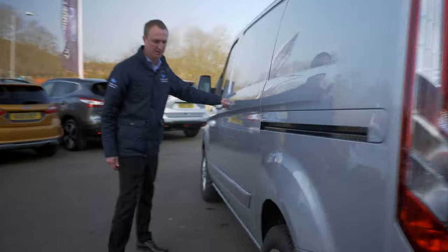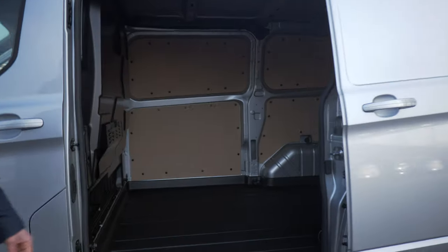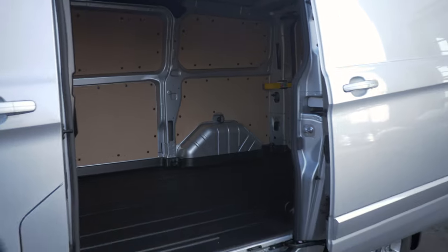All Custom models come with a single side load door, also available with two side load doors. The two side load door comes as standard on the double cabs.